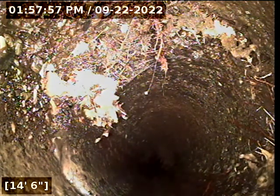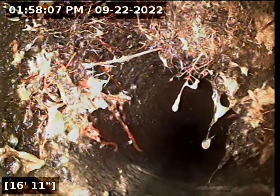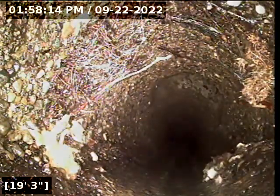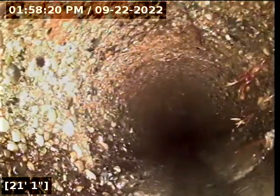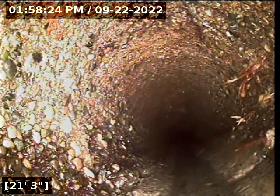So every two feet you're seeing root intrusions. Obviously some are larger than others — some are minor and some are a little bit more mature.